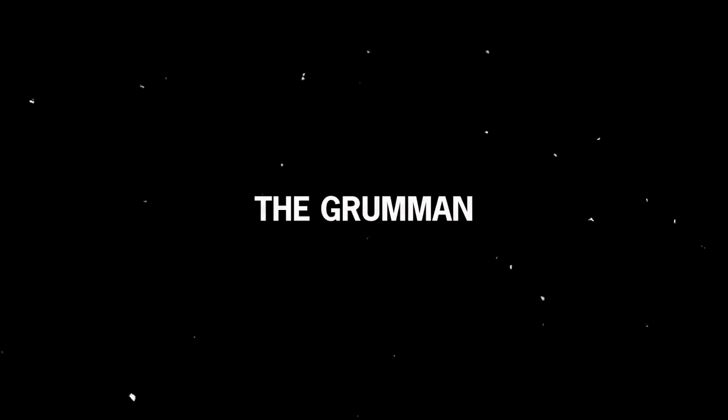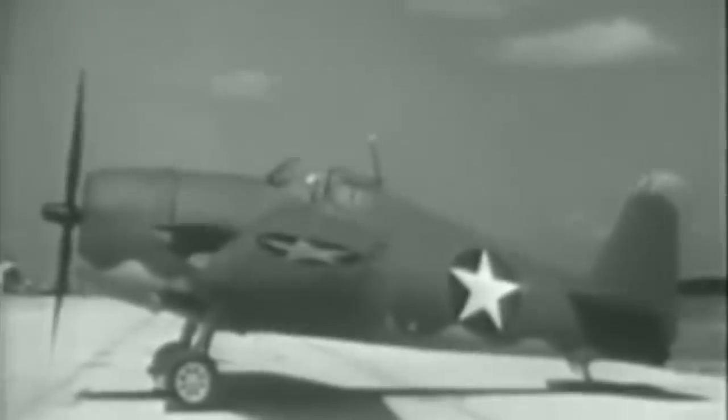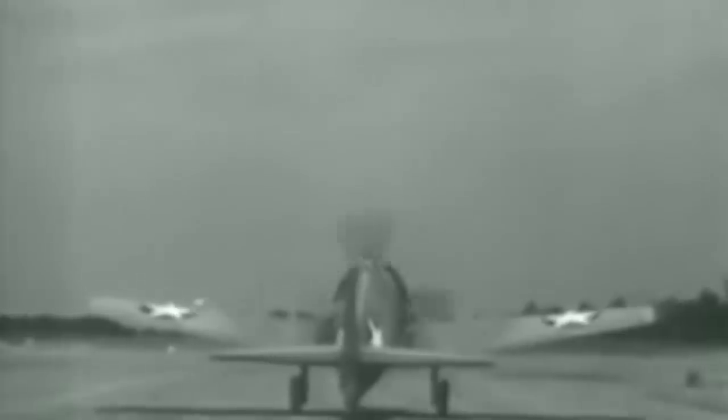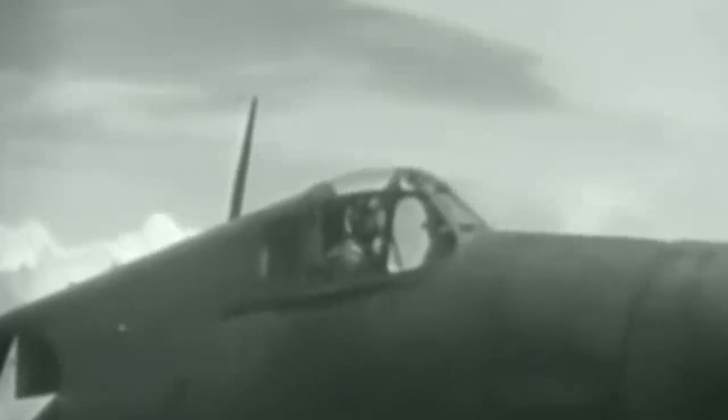The Grumman Hellcat was considered one of the most powerful and feared naval aircraft during its heyday. It was the dominant fighter during the second half of the Pacific War, and it's credited with having the highest kill-versus-loss ratio of any American aircraft during World War 2. Nicknamed the Aluminum Tank, the plane brought down over 5,000 Japanese planes, despite often sustaining substantial damage itself.